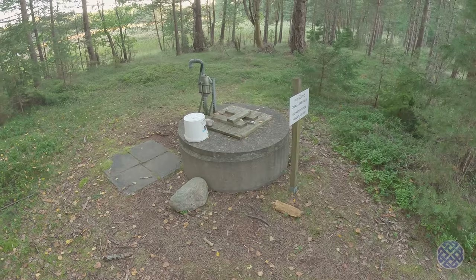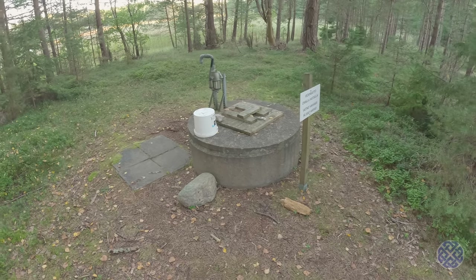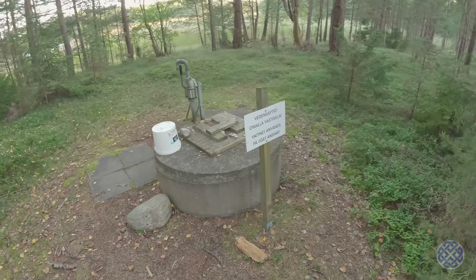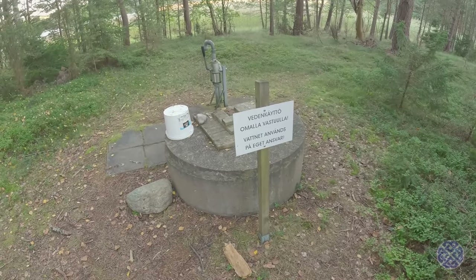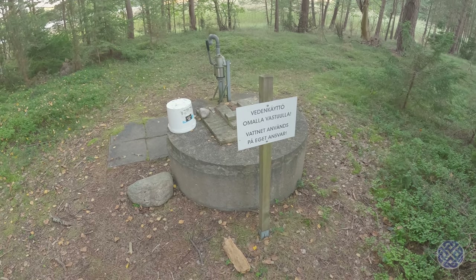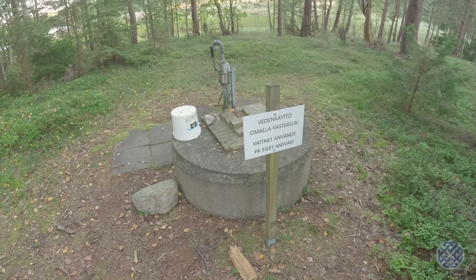About 50 metres along the trail, there's what's clearly a well, with a pump and bucket. The sign in Finnish says Vedenkau te omala vastualle, or in Swedish, Vatnat anvéns po eget ansvar — basically, use the water at your own risk.